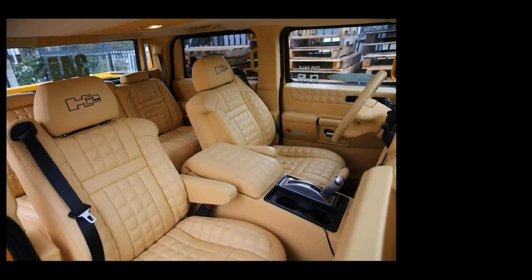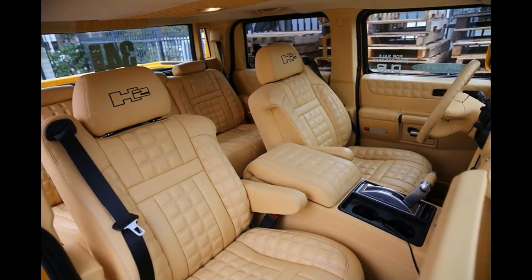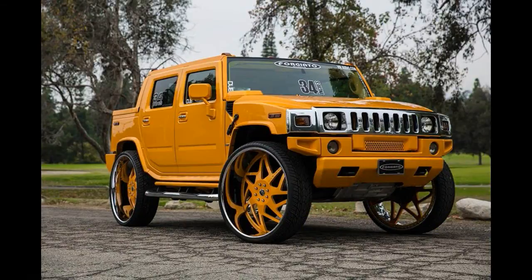This yellow Hummer pickup is said to be the only one in the world that's been equipped with 34-inch Forgito Finestro wheels. That's probably the second most useless world record after the most snails ever attached to a face or the longest distance traveled on a bicycle while playing the violin — yes, those are real.